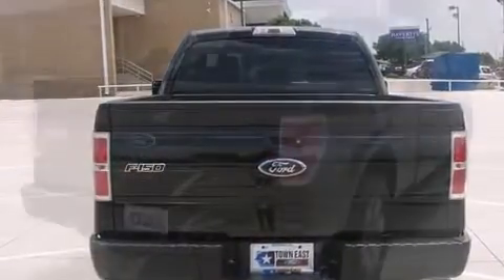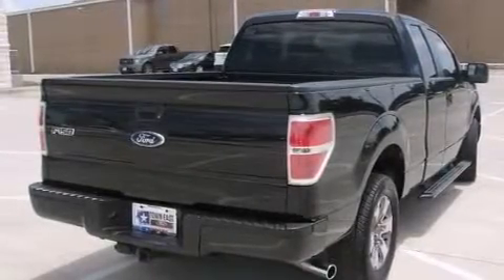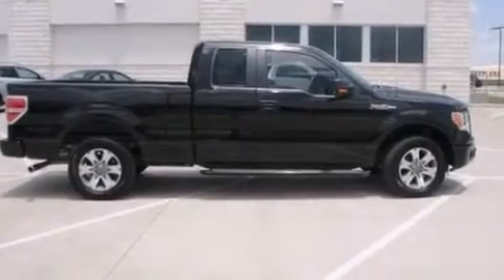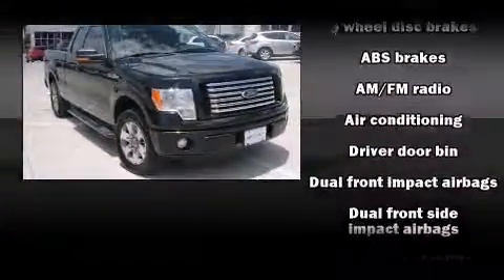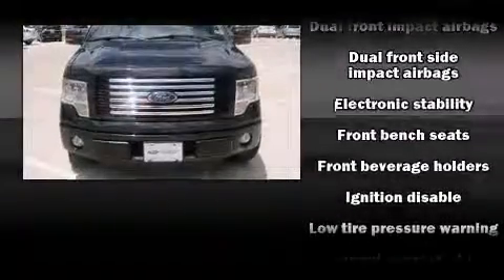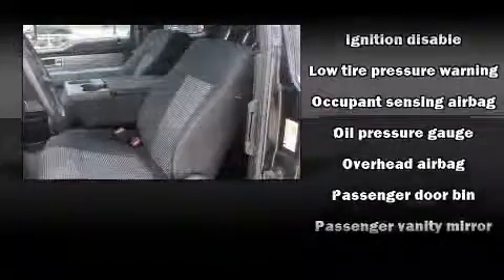For added security, dynamic stability control supplements the drivetrain. Ford prioritized comfort and style by including a tachometer, variably intermittent wipers, a rear step bumper, and more. Audio features include an AM/FM radio and four well-positioned speakers.